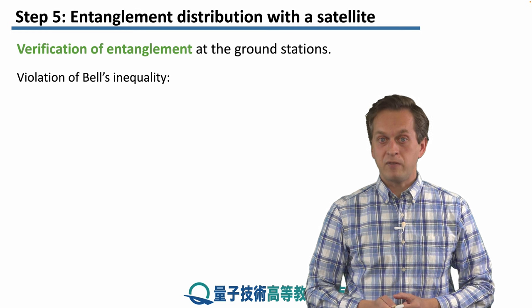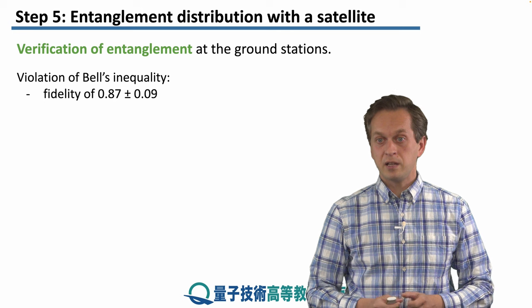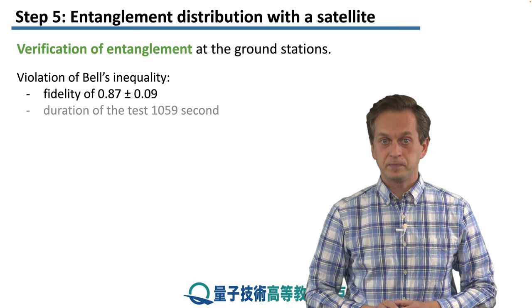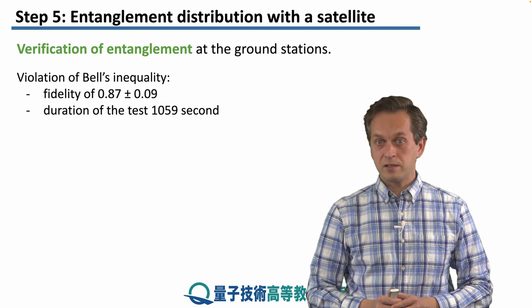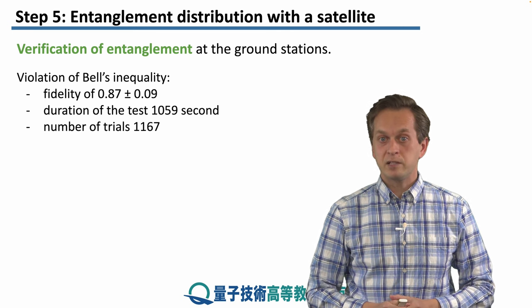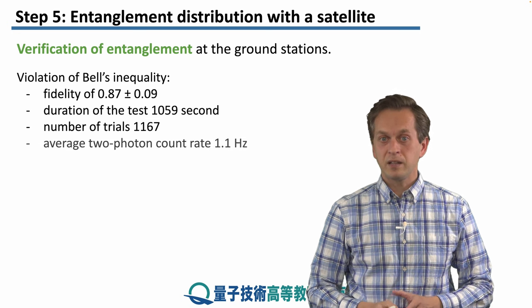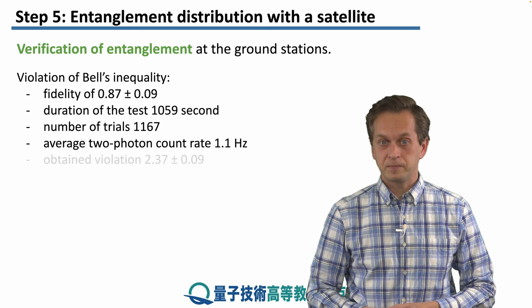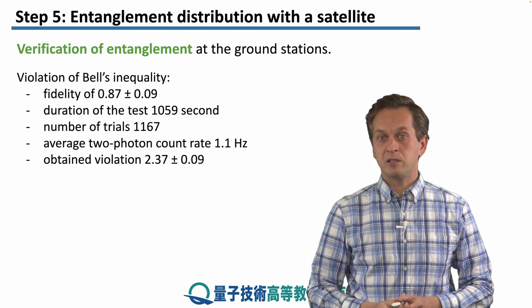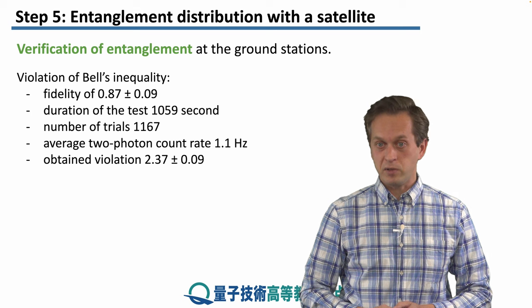The experimentalists used violation of Bell's inequality to demonstrate this. The fidelity of the states at the ground station was measured to be 0.87 plus or minus 0.09. The duration of the test was a little over 1,000 seconds, during which the experimentalists ran just over 1,000 trials. This gives an average two-photon count rate of 1.1 Hz, and the obtained violation of Bell's inequality was reported at 2.37 plus or minus 0.09.